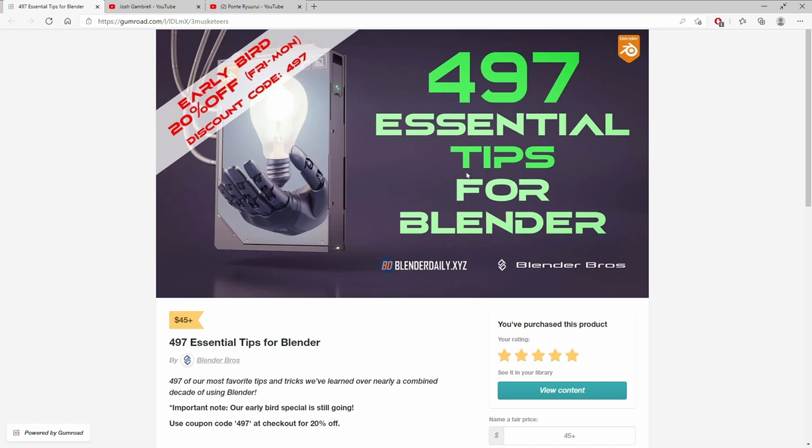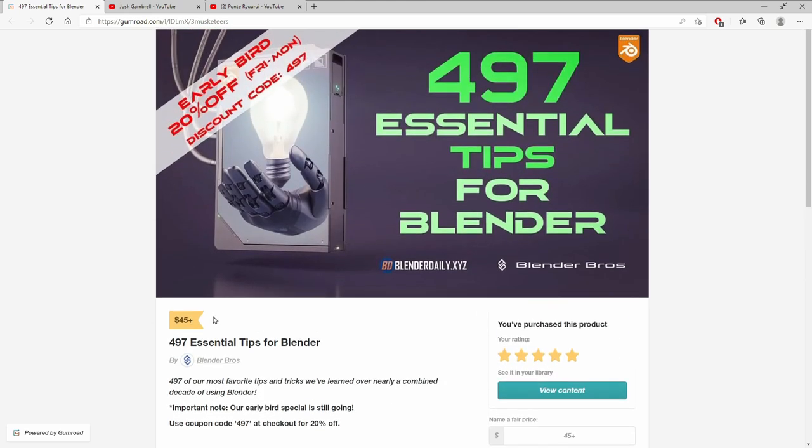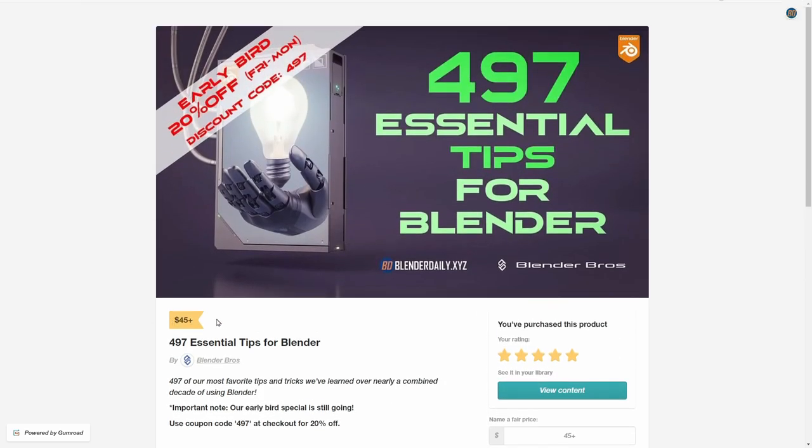As I already mentioned, the course consists of 497 tips in video format. It will cost $45, however you can get 20% off as an early bird if you get it up until Monday. Just use the code 497 in the checkout process and you'll get it for $36 instead of $45.